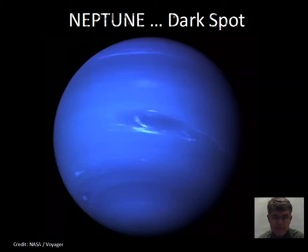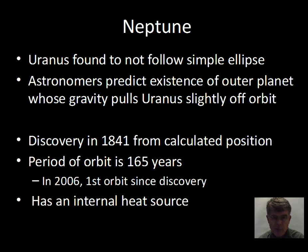Moving on to Neptune — in visible light it does show some cloud features, including the Great Dark Spot, which is a weather and atmospheric feature. There are ammonia clouds in the atmosphere and other cloud features that can be picked up when observing the planet.